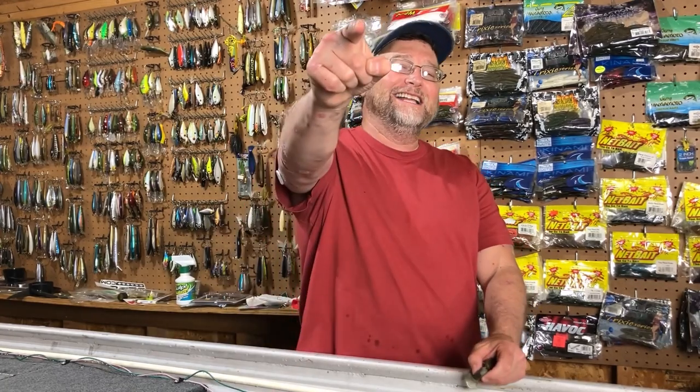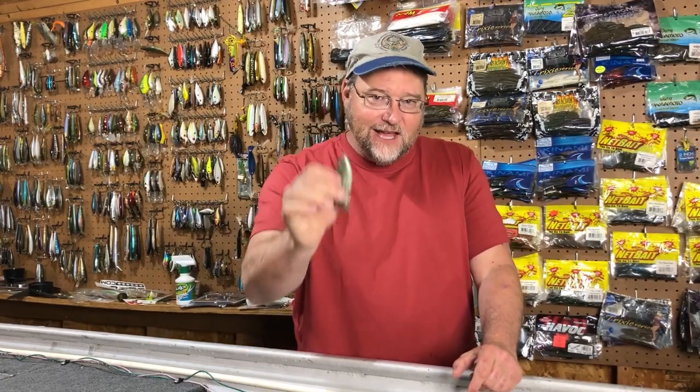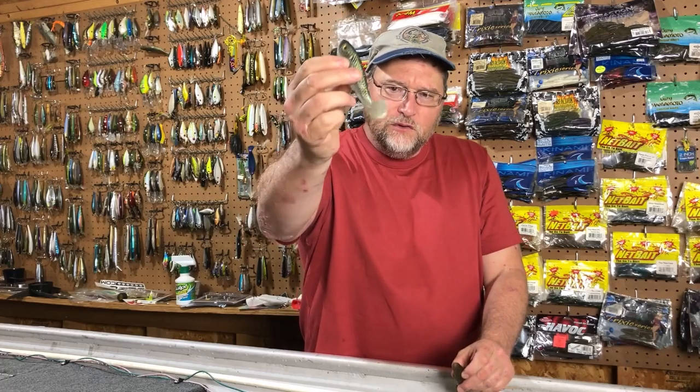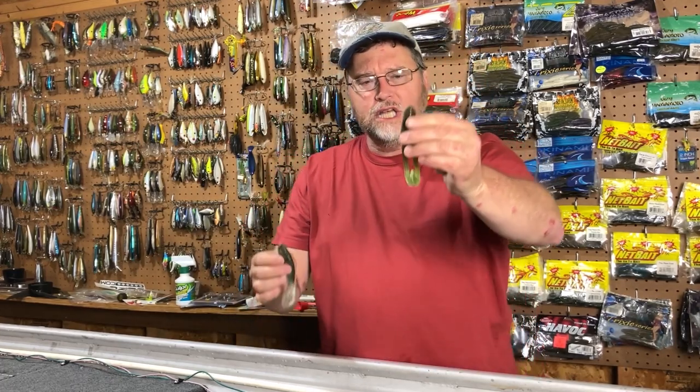Hey everybody, welcome back to my channel Fishden365, and welcome back to Topwater Tuesday. Doing everything we can to make Tuesdays a bit more tolerable. For this Topwater Tuesday, we compared the Big Bite Bait's Real Deal Shad to the Zoom Horny Toad.